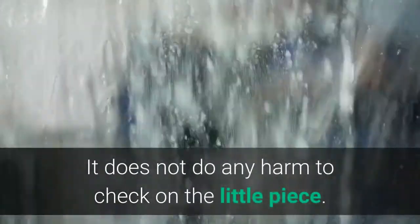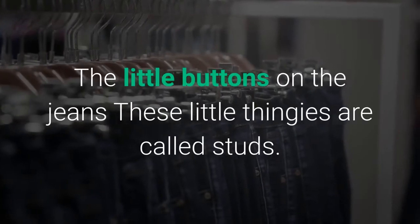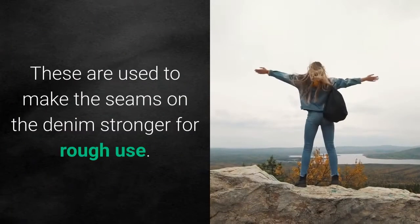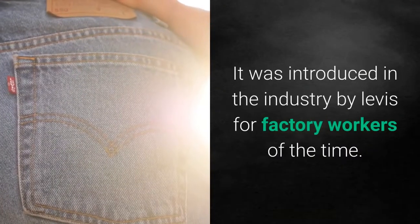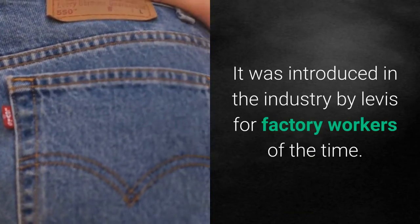The little buttons on jeans: these little things are called studs. They are used to make the seams on denim stronger for rough use. They were introduced to the industry by Levi's for factory workers of the time.